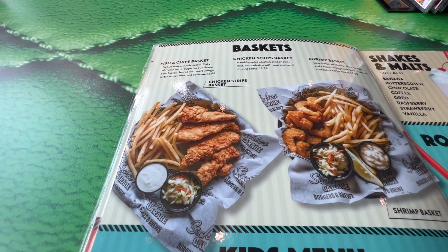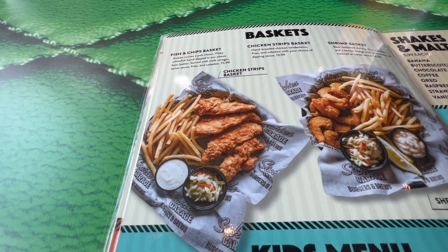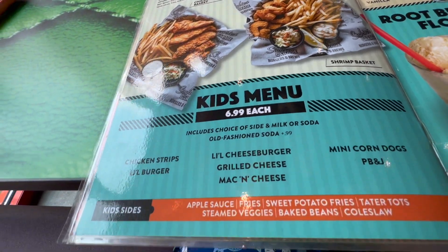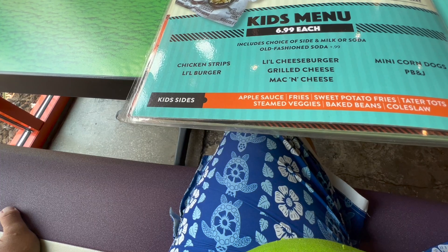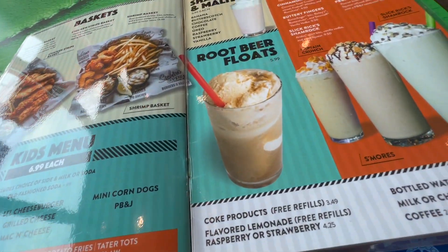They also have baskets — a fish and chips basket, chicken strip basket, and shrimp basket. Dad would love the fish and chips basket; Jeremy would probably like the shrimp basket. They do have a kids' menu at $6.99 — not bad. They have chicken strips, a little burger, cheeseburger, grilled cheese, mac and cheese, mini corn dogs, and PB&J. They have root beer floats too.